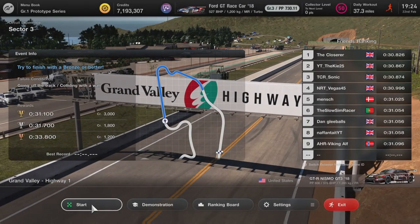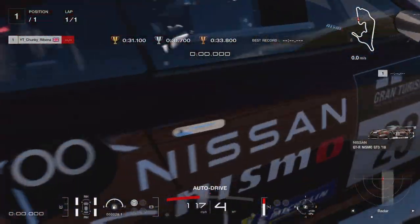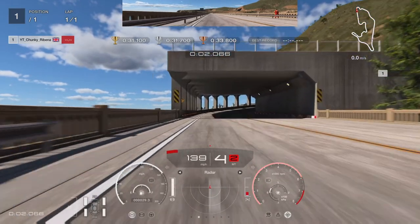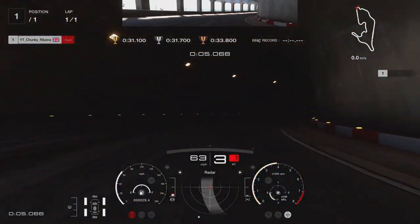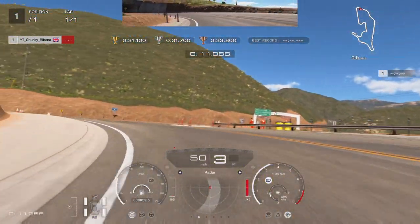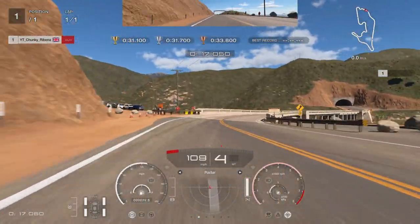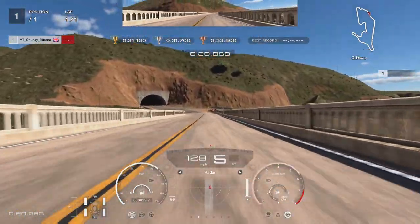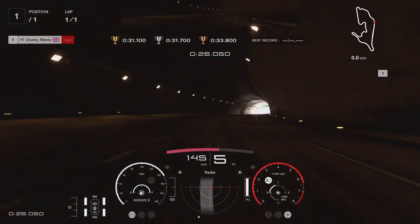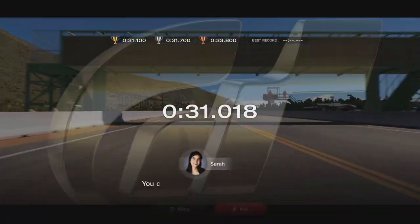Now we go into Sector 3, which has one very tricky chicane right after the tunnel. Before you get to the tunnel, be careful where you brake — if you brake past the 200 marker, you'll struggle to turn in. Stay as far right as you can and hug the corners so you can carry better speed through. You can slightly mount those corners for better turning. Be careful coming out of the tunnel because the light does blind you — it takes a while to adjust. In the tunnel, take it as flat out as you possibly can, then it's a nice long straight to the finish. A very easy sector, other than that tricky chicane.